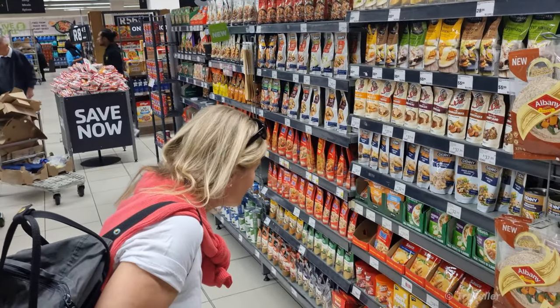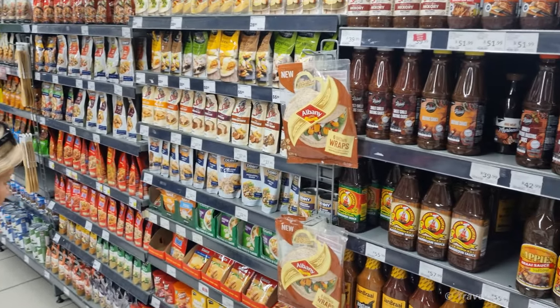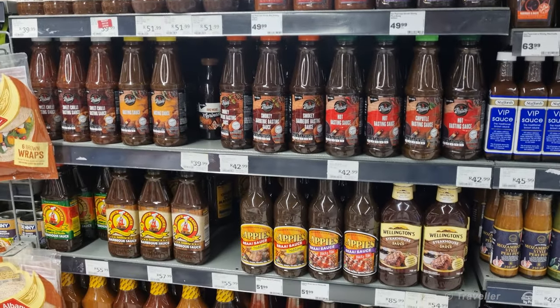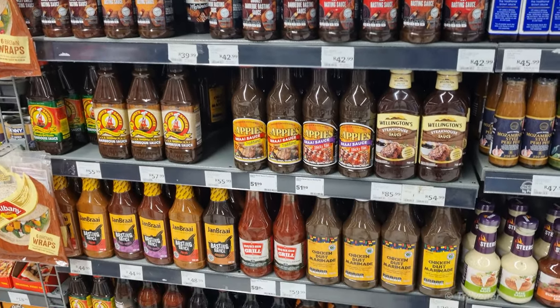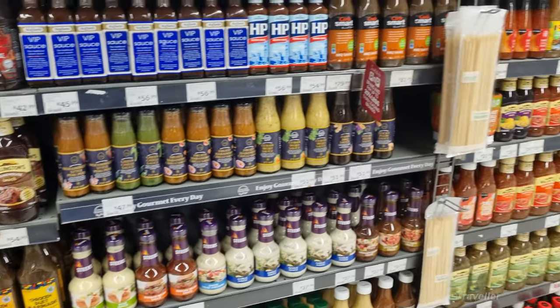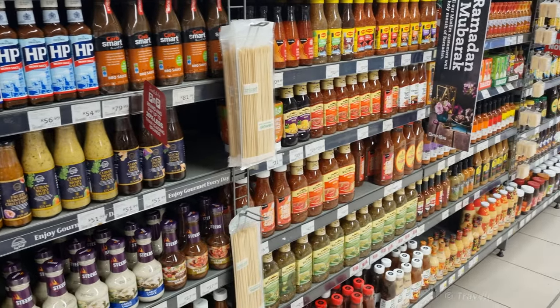Now we've reached the sauces — rye sauces, chutneys, etc. Definitely going to be buying some chutneys. But look at all these fry ingredients. Vinegars. All nice things.